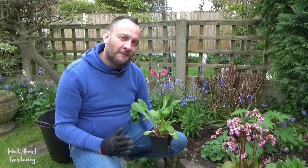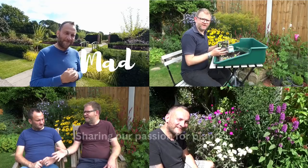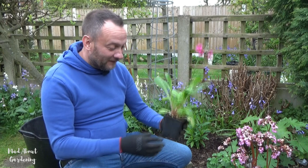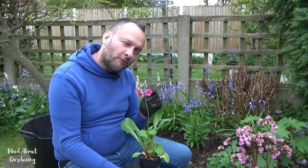Hello and welcome to the garden. Today I'm going to be talking to you about a lovely little plant called Primula Miller's Crimson. I'm really excited today because I finally managed to bring into this garden a primula that is very close to our heart — it's one called Miller's Crimson.